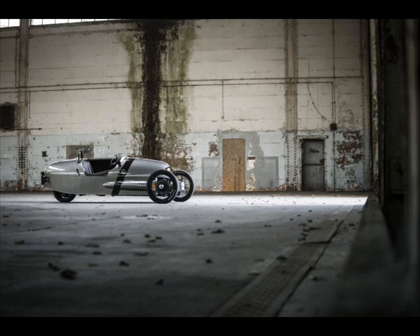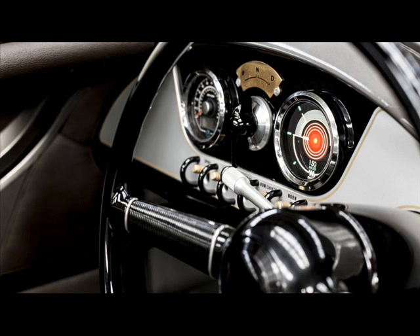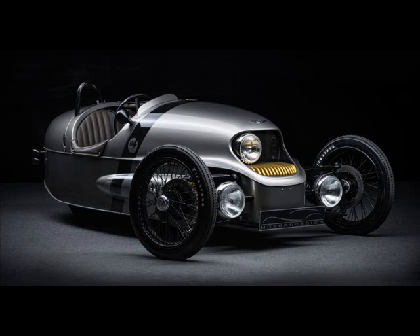Keep in mind that outright performance isn't the be-all and end-all when it comes to Morgan's three-wheeled creations. According to Morgan's managing director Steve Morris, the EV3 is an exciting opportunity for our customers to enjoy the unique Morgan driving experience. That's the goal here — a unique driving experience.